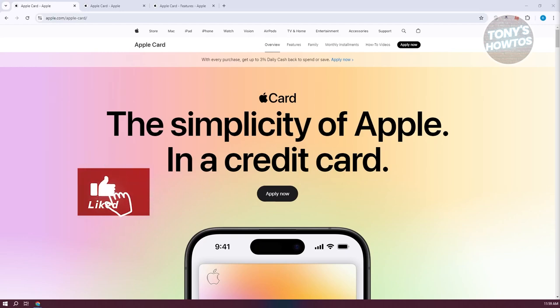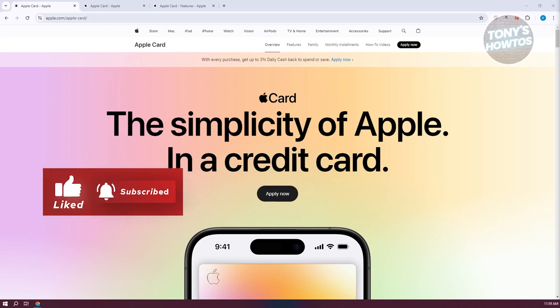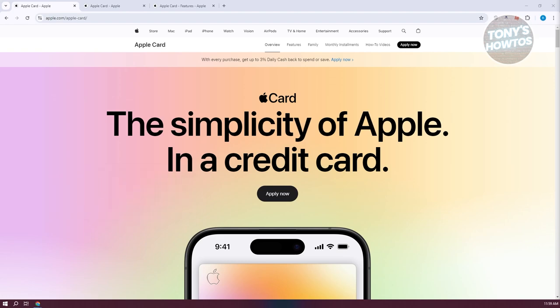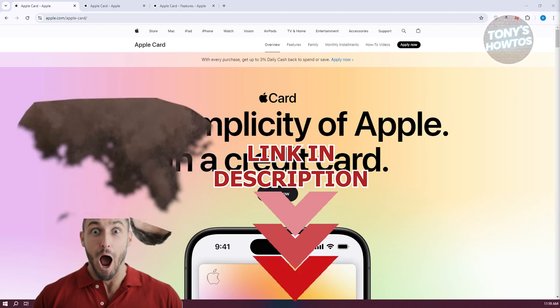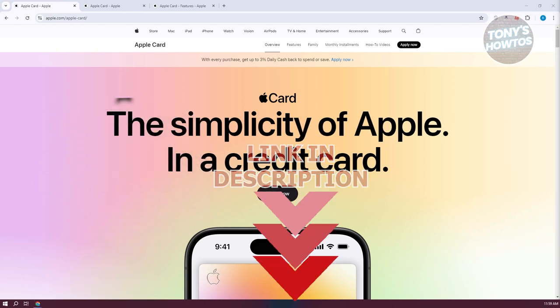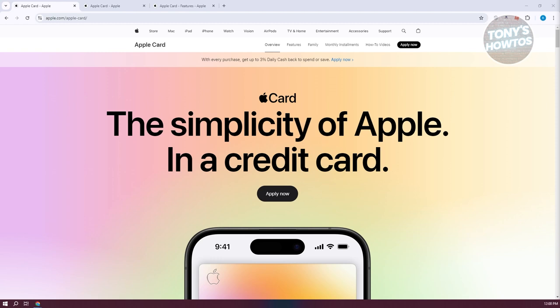Welcome back. In this video I'll be showing you an Apple Credit Card review — what it actually is and how it works. You might be wondering what is Apple Card and how does it actually work, so we'll be discussing those details here.